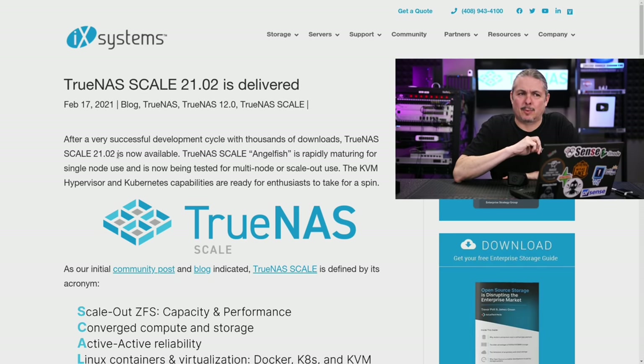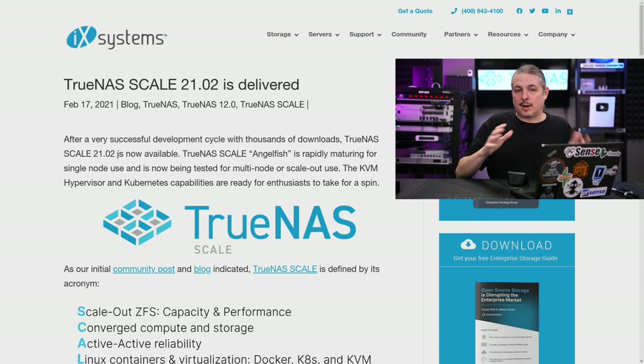I get a lot of comments on videos whenever I've done TrueNAS ones asking why I'm not doing them on TrueNAS Scale. This will be my reply now — because it's an alpha release. There is a misconception that it's out, ready, and being deployed commercially, but not quite yet. TrueNAS Core is still the stable, more mature version of the product for storage management, and TrueNAS Scale is the up-and-coming version that offers some different features.